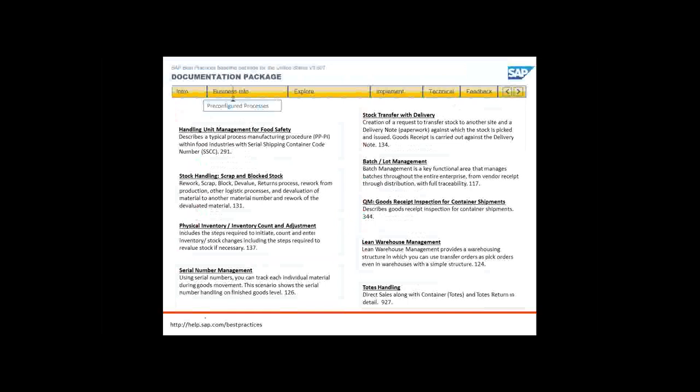I wanted to introduce the concept of best practices within SAP. Best practices as defined by SAP are those things that are pre-configured business processes — they're pre-documented, pre-tested, and available free to any SAP customer. They're a great starting point for your enhancements of inventory and warehouse management for your company.